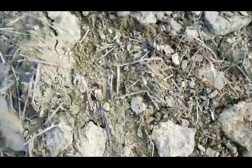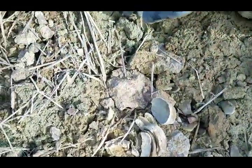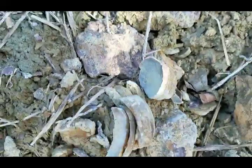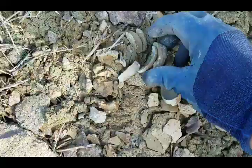Nice little horn coral. This is kind of interesting — it looks to be a piece of cephalopod that's just broken into a bunch of pieces.